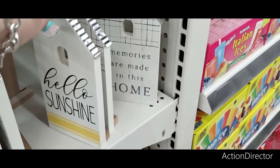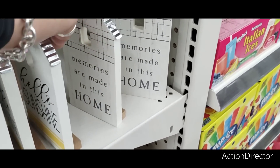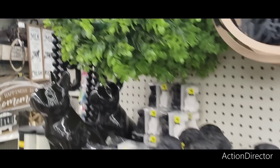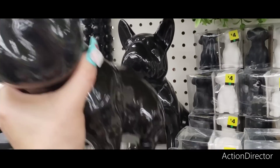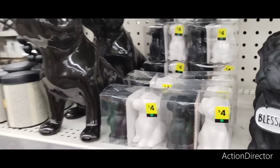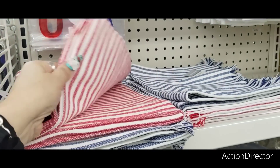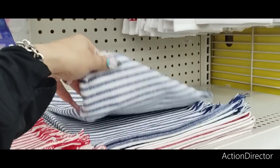"Hello Sunshine" would be really cute with your lemon decor. Let me show you how much these big doggies are — $10 for those. They have red, white, and blue runners at $8. I do like the red and white, and I also like the blue and white. And these are placemats at $3.